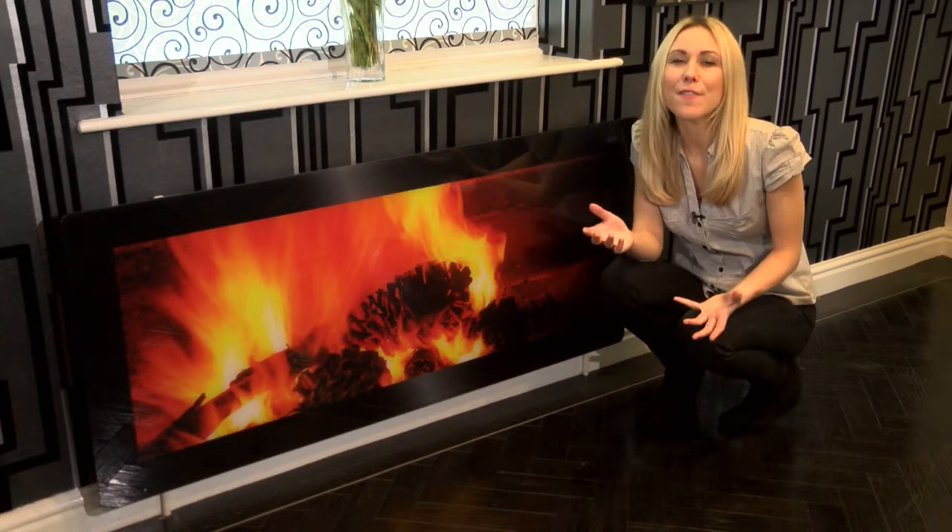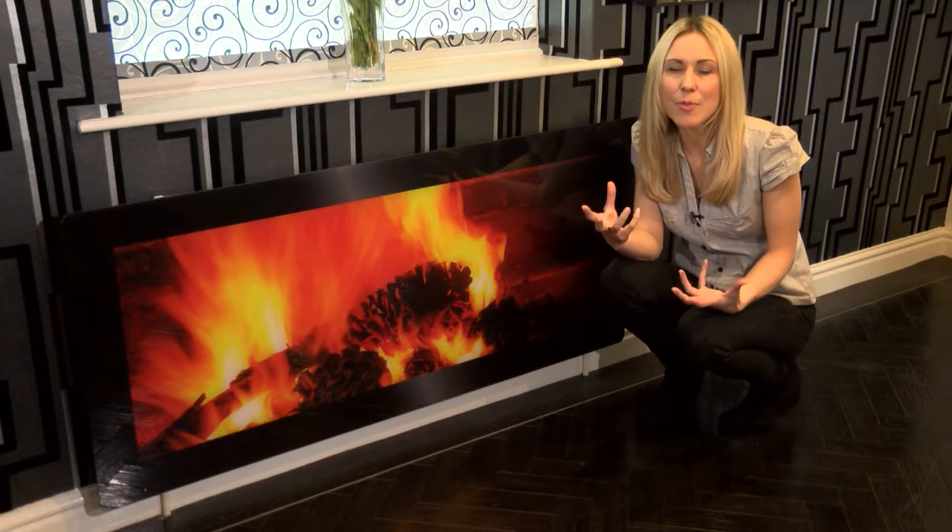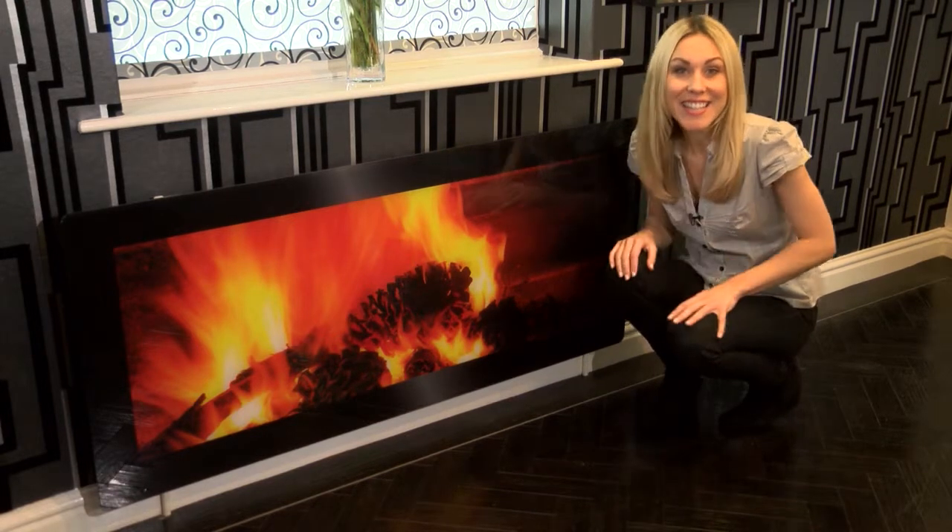Think about how much one of these fabulous radiator panels could liven up your office, your bedroom, lounge, even the kitchen.